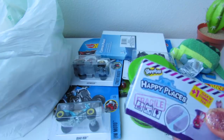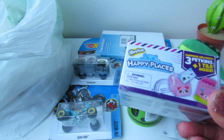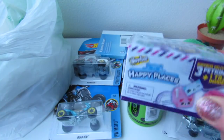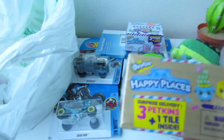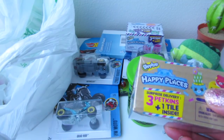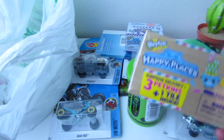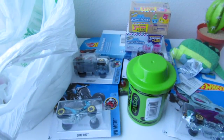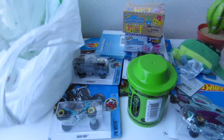I was really excited to find these, even though you know who isn't really collecting them anymore — I said I'm getting these, I love these. You get three plus one tile inside. They had these Happy Places, and they also have this one — look, I want that cactus! I might have to get some just for me. It says you get three petkins and one tile inside. I'm not sure what the tile is all about, but they had boxes and boxes of those. They're all super cute.